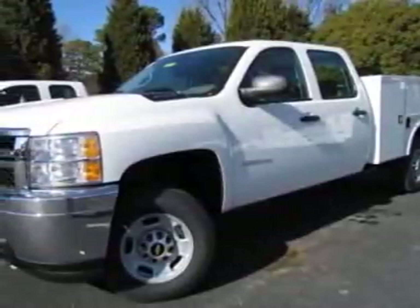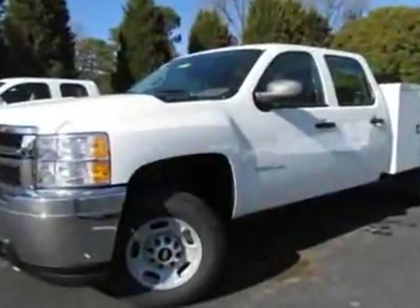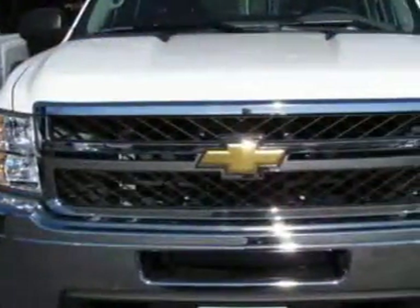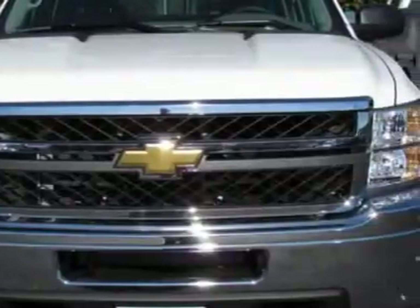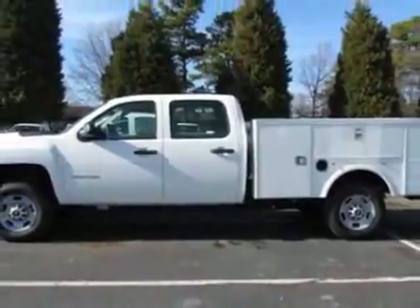Check out this new 2011 Chevrolet Silverado 2500 HD. This vehicle has a full factory warranty. This Silverado 2500 HD boasts a 6-speed automatic transmission.